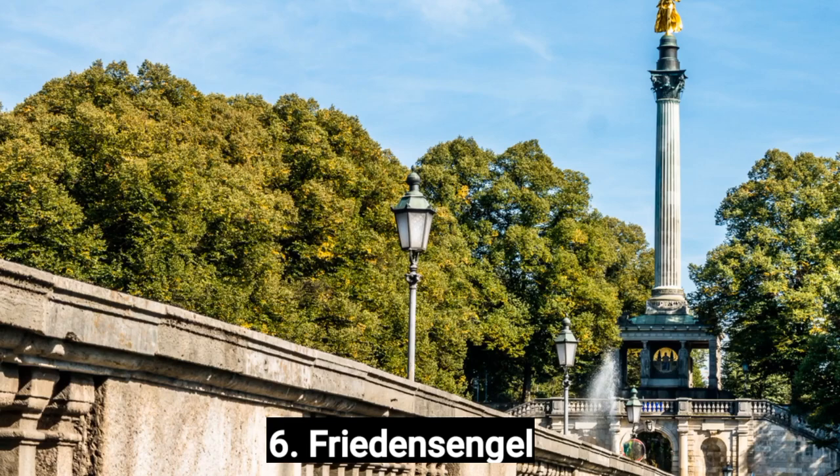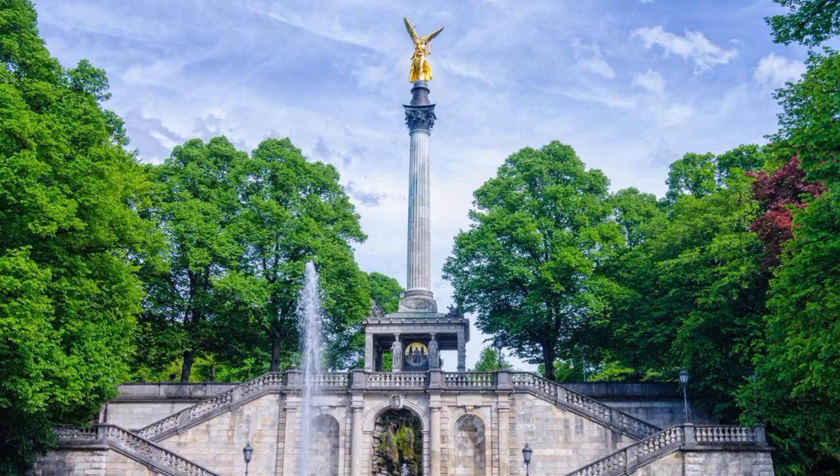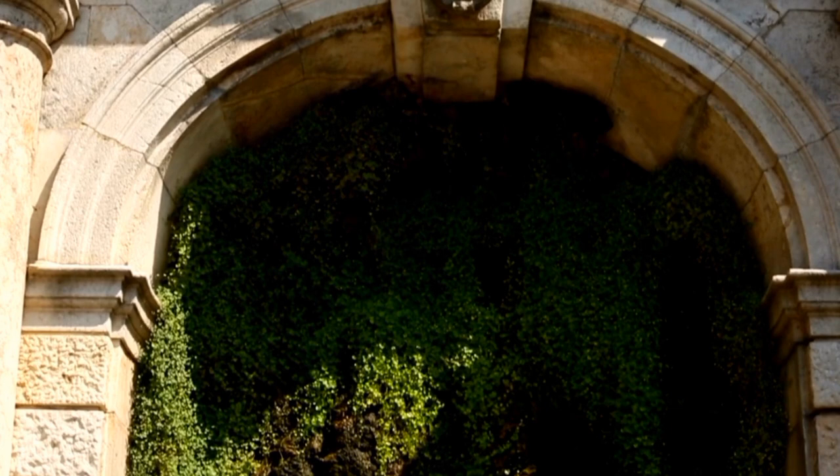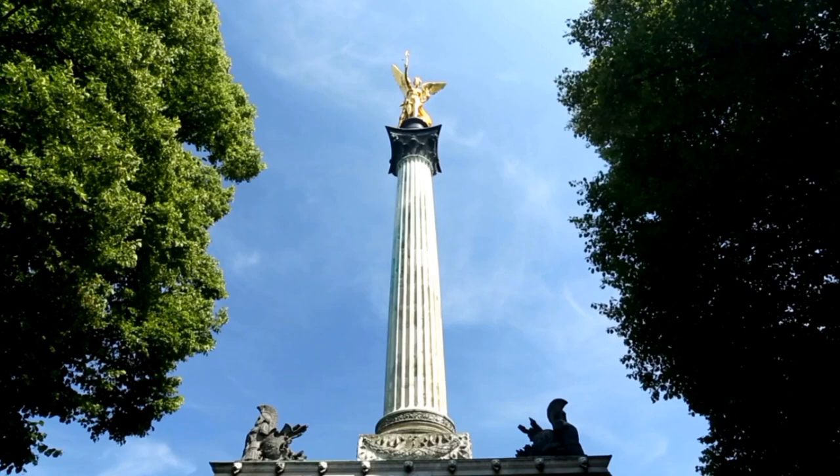Number 6: Friedensengel. The Friedensengel, which translates to Angel of Peace, is a monument located in Munich, Germany. It was built in the late 19th century to commemorate the 25 years of peace following the Franco-Prussian War. The Friedensengel is surrounded by a beautiful park, the Maximiliananlagen, which is a great place to relax and enjoy the scenery. The monument has a viewing platform at the top offering panoramic views of the city, and you can climb up the stairs or take an elevator. There is also a small museum inside showcasing the history and significance of the monument.